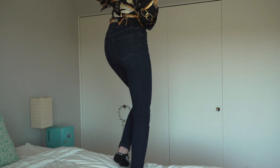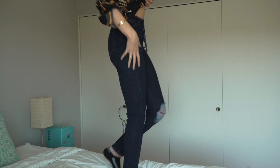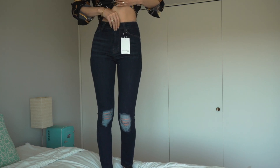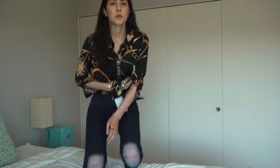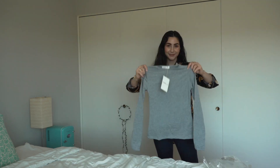Honestly, everything about these jeans is really nice except for the waist. By the way, I ordered in UK sizes again, just keep that in mind. I'll have everything listed in the description box below if you want to check the sizes and what I ordered.